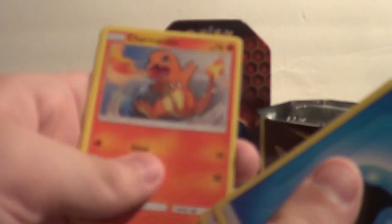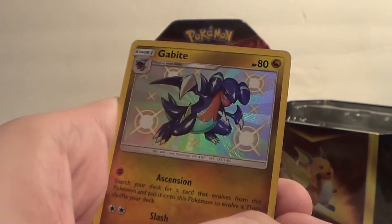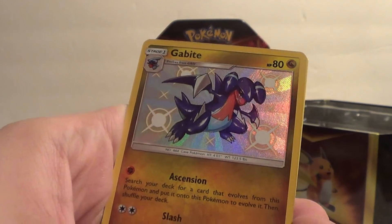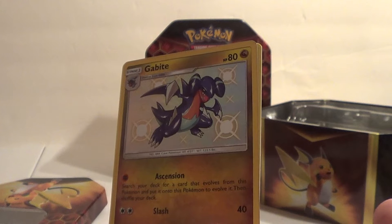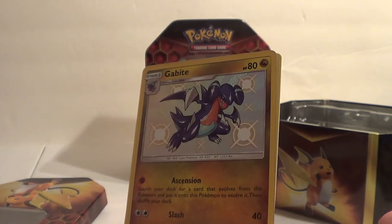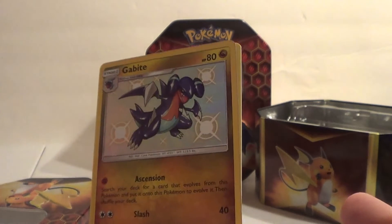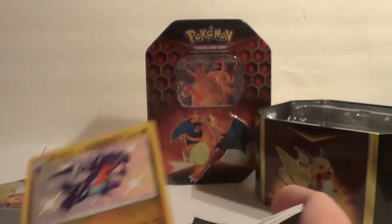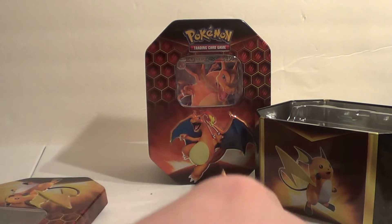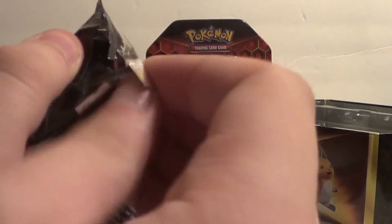I keep all my trainers. Charmander, Slowpoke, Psyduck — we already hit our goal of three shinies and we're not even halfway through the second ten! Shiny Gabite! Ascension: search your deck for a card that evolves from this Pokemon, put it onto this Pokemon to evolve it, then shuffle your deck. That's the same as the one I run in my deck. And the Espeon GX: your opponent's active Pokemon is now confused and takes 30 damage, plus 30 more per energy attached. Divide GX puts 10 damage counters anywhere you like — that Espeon GX is actually a really good card. And a Golem. We have gotten so many good pulls — this is an insane opening so far. This is the halfway point and I already have this whole stack of stuff.